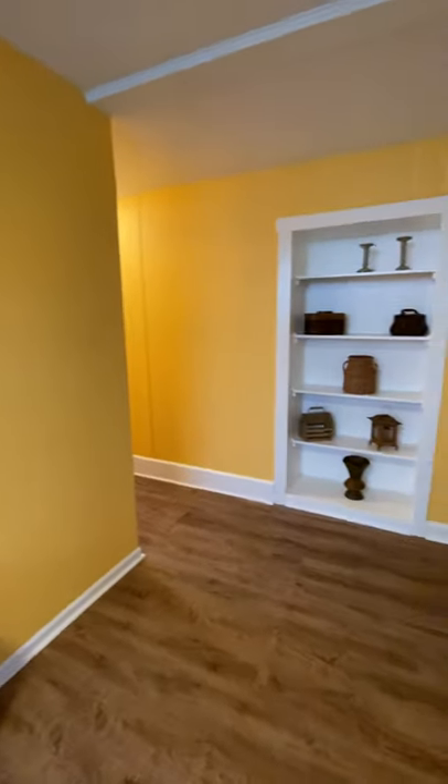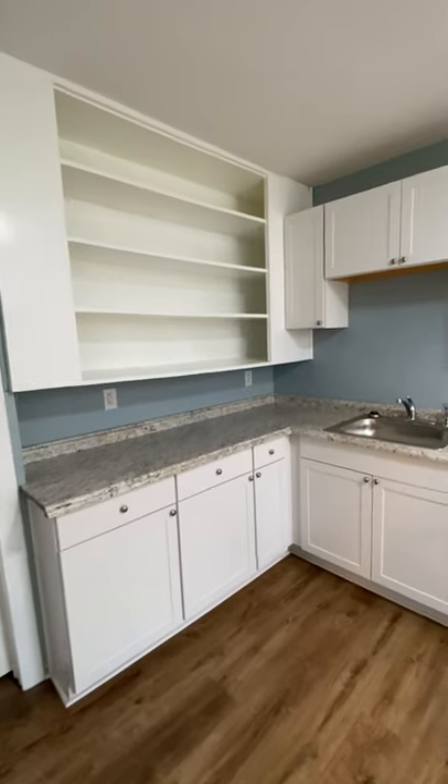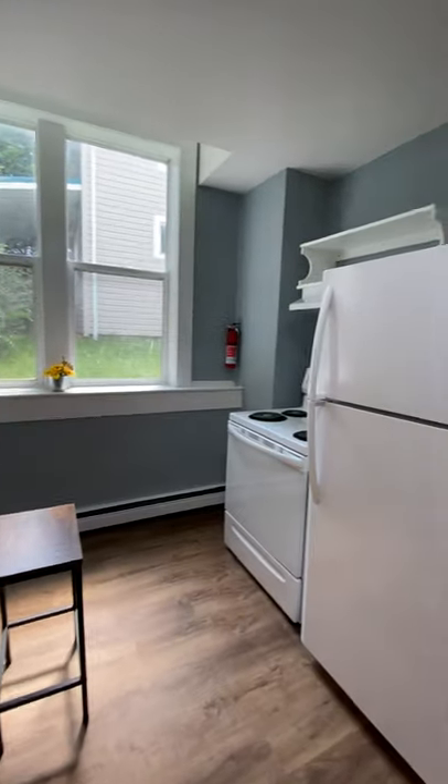We're going to go into the kitchen. You'll notice that the kitchen is very large. You have lots of cabinets, lots of shelves, and countertop space. We have a built-in breakfast bar, and we also have full-size appliances.